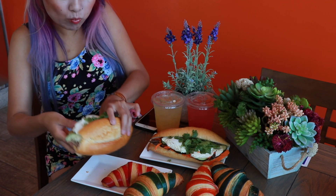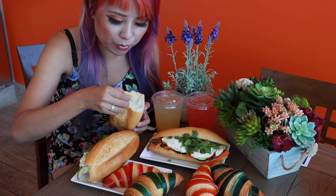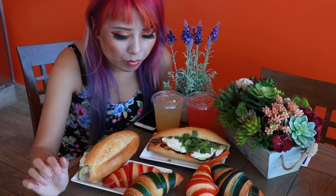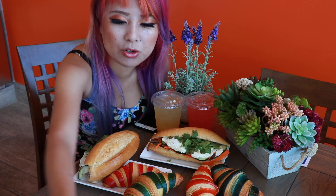Oh wow, it comes together really well. I think this kind of meat is great for a quick bite, a quick sandwich, a quick lunch.